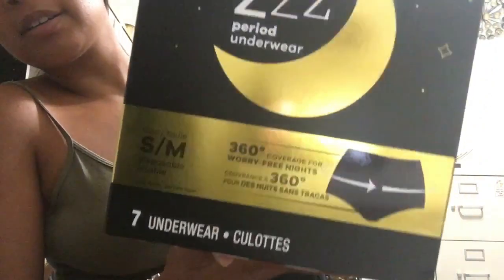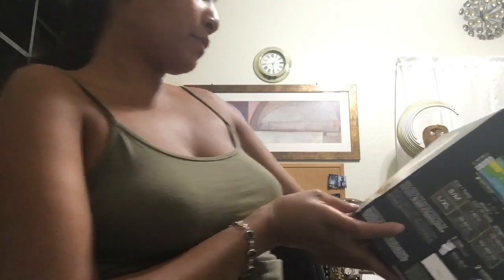Yeah, I guess we're gonna try it out. These are the Always period underwear, small/medium, and that's what I have on. It says 360 coverage for worry-free nights. They're silky, soft, breathable material.